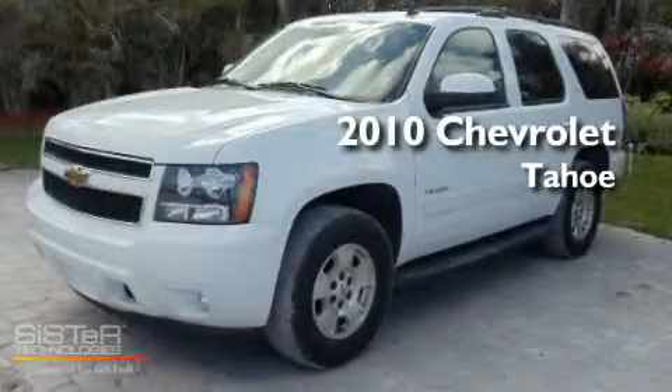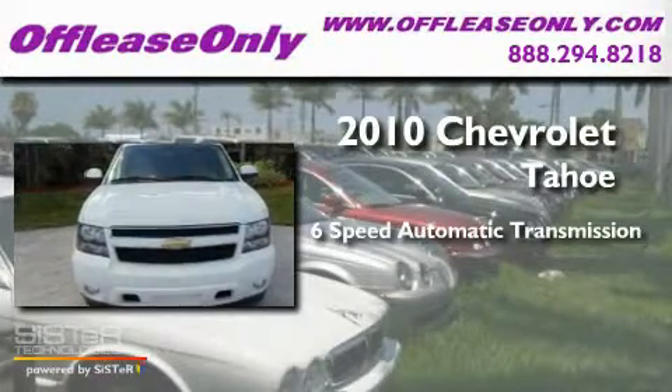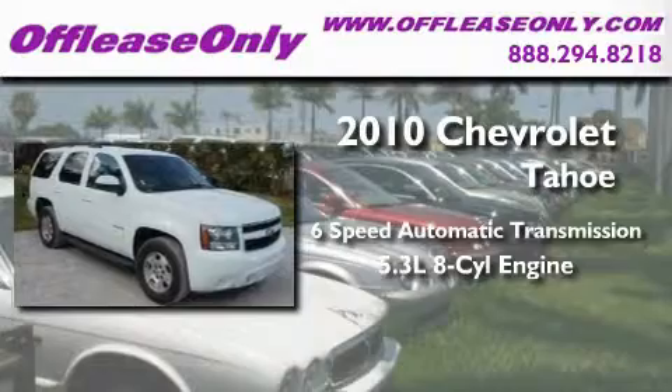This is a 2010 Chevrolet Tahoe. This SUV has a six-speed automatic transmission and a 5.3 liter V8.